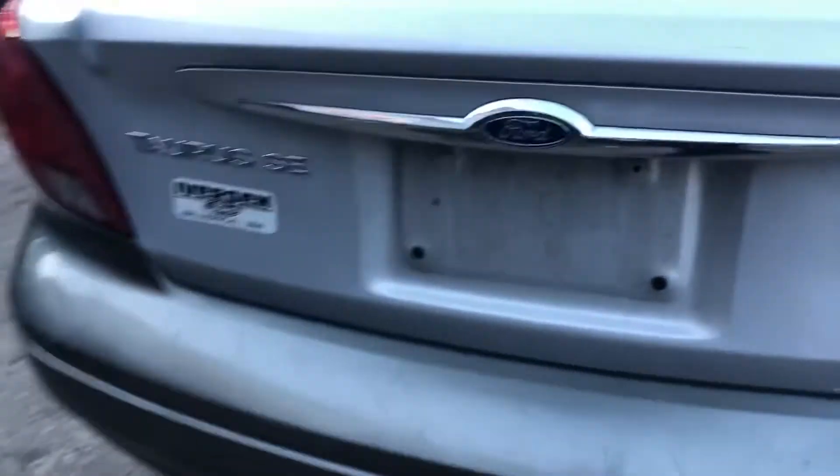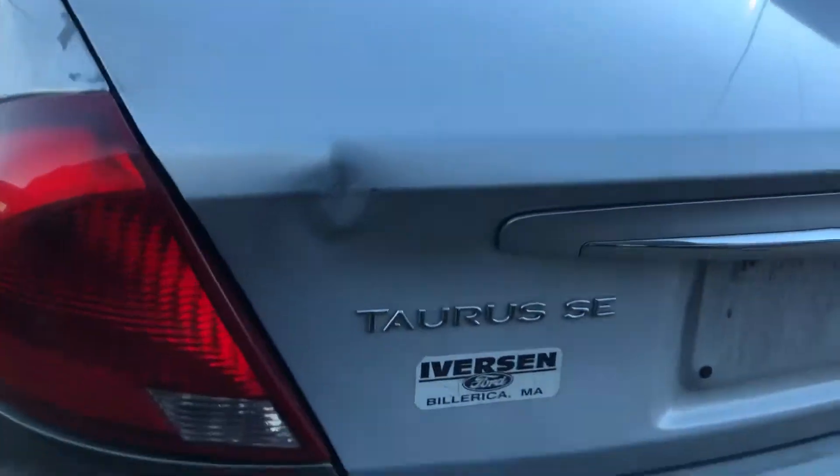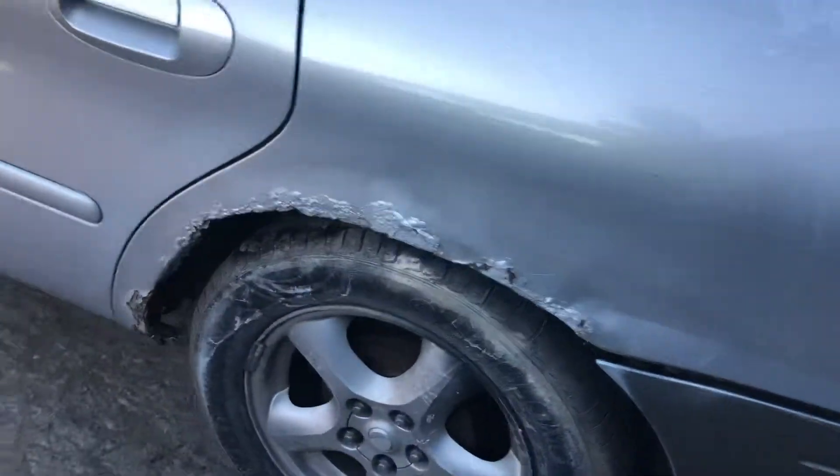Rear bumper is pushed in. Good taillight. Lid's dented. Another good taillight. Quarter is rusted and bubbly.